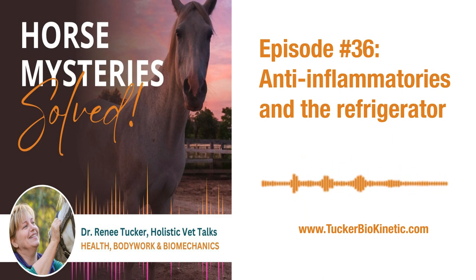Banamine decreases prostaglandins, which are part of the inflammation process — all those wonderful characters that come to clean up your refrigerator. It decreases those, so there's less swelling and it technically feels better. But again, we don't want to use these long-term. Ideally, you would not use any pharmaceutical anti-inflammatories.